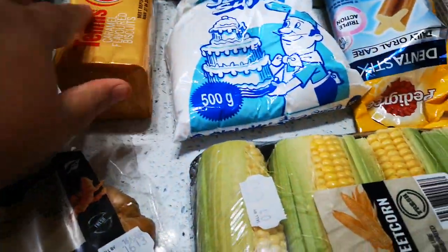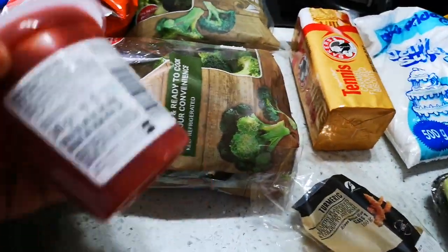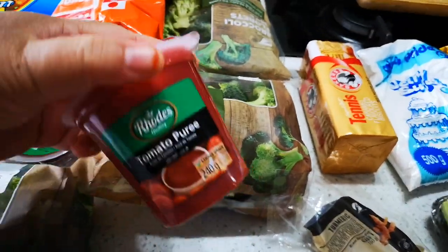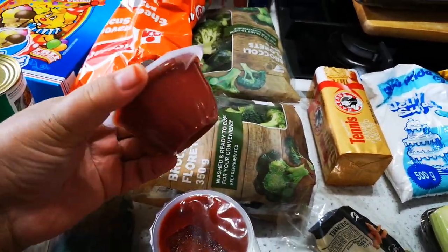Tennis biscuits — I always buy those. And I always buy the tomato puree and some tomato paste as well.